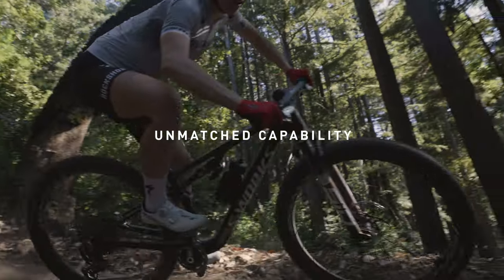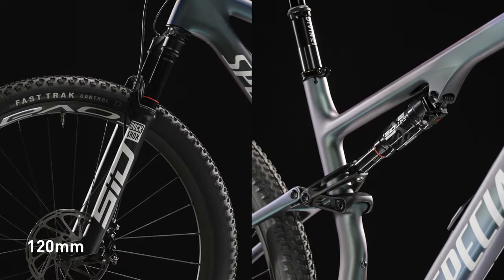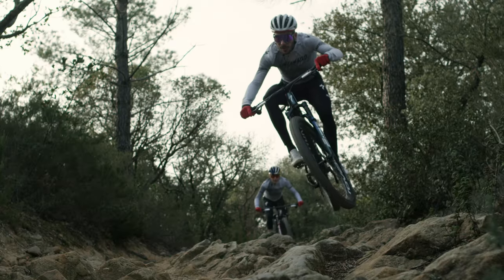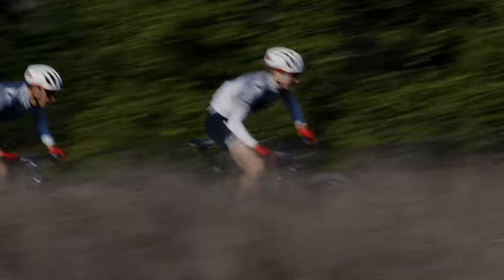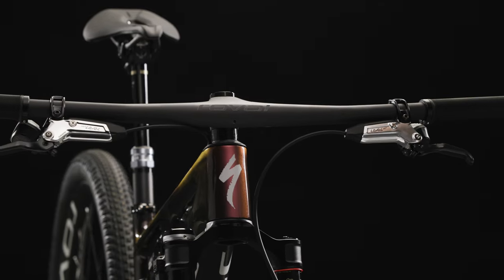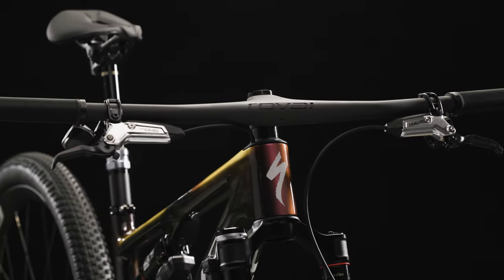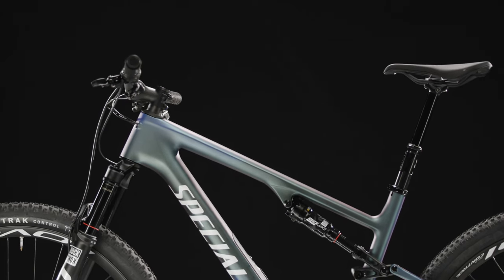As a result, the Epic 8 is the most capable 120mm suspension bike on the planet, more capable than the previous Epic Evo. The progressive geometry delivers technical terrain capability, alongside fast and efficient climbing and acceleration performance. The cockpit centers the rider on the bike for optimal traction and corner control.